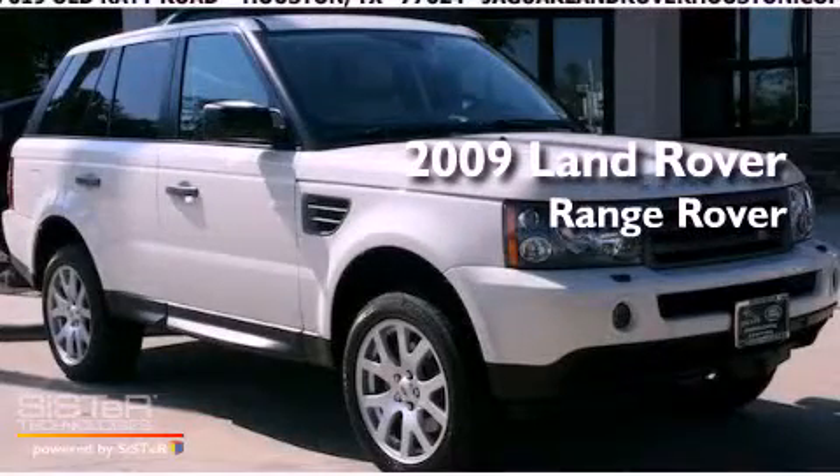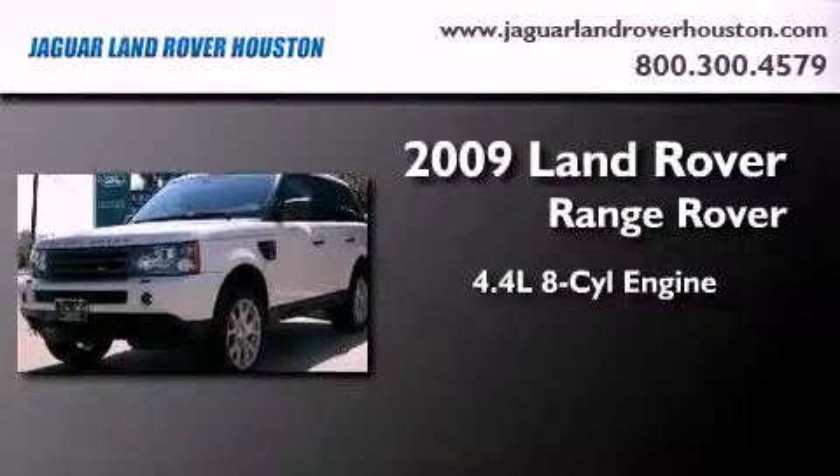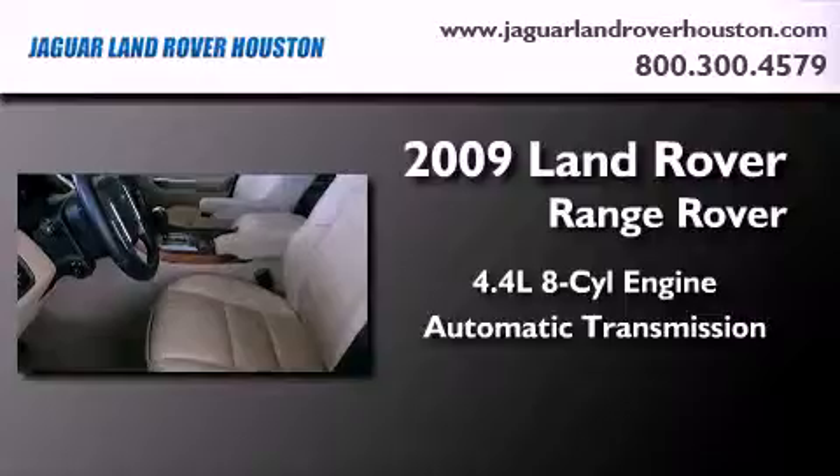This is a certified pre-owned 2009 Land Rover Range Rover. It features a 4.4 liter 8-cylinder engine, an automatic transmission, and 4-wheel drive.